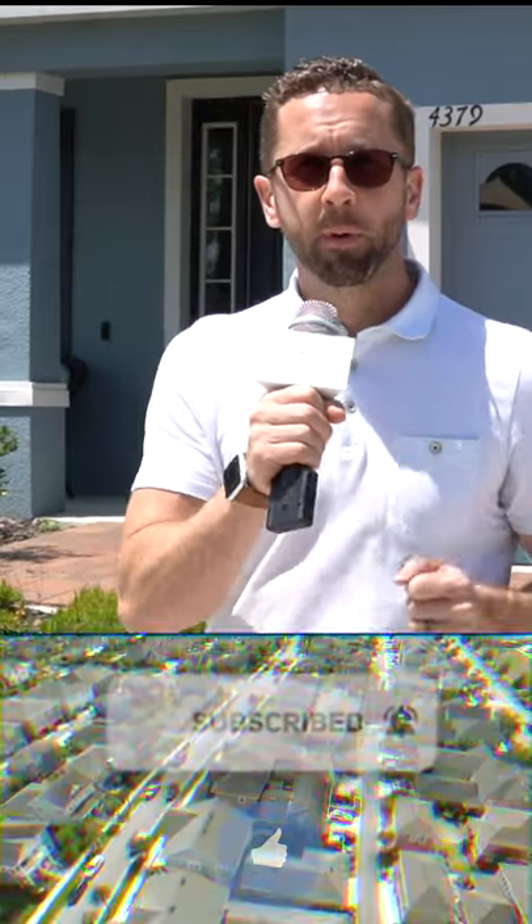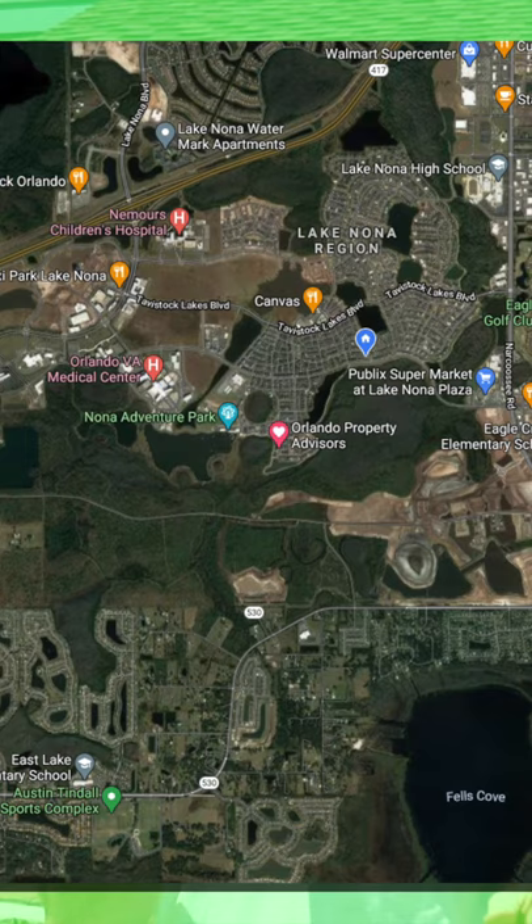It's getting harder to find a house with a backyard in the Lake Nona area, but lucky for you, we're showing you one today that's only eight minutes away, so stay tuned.